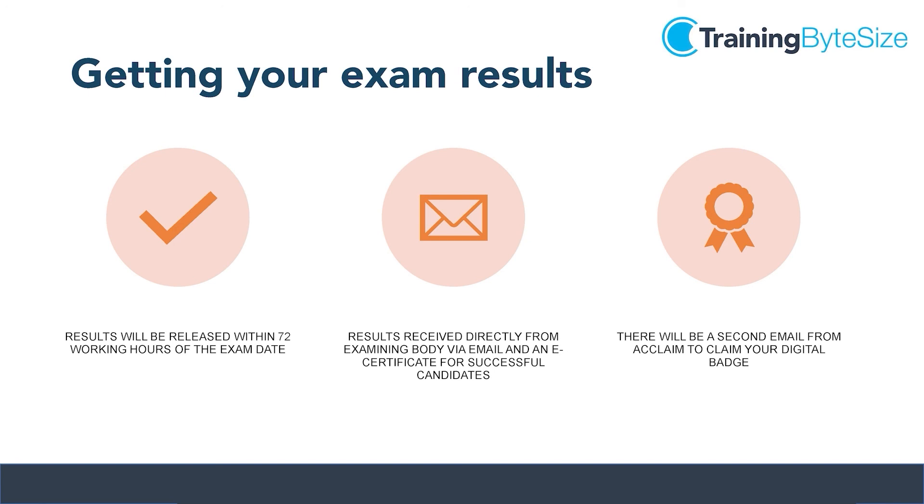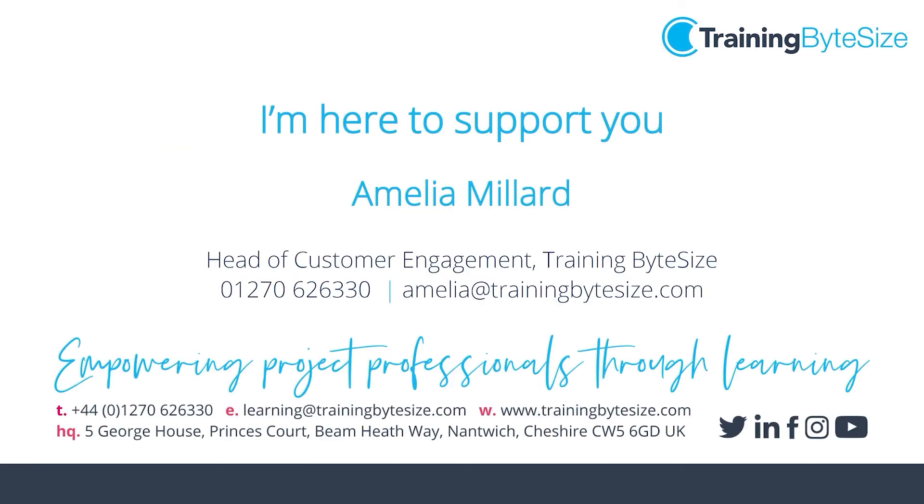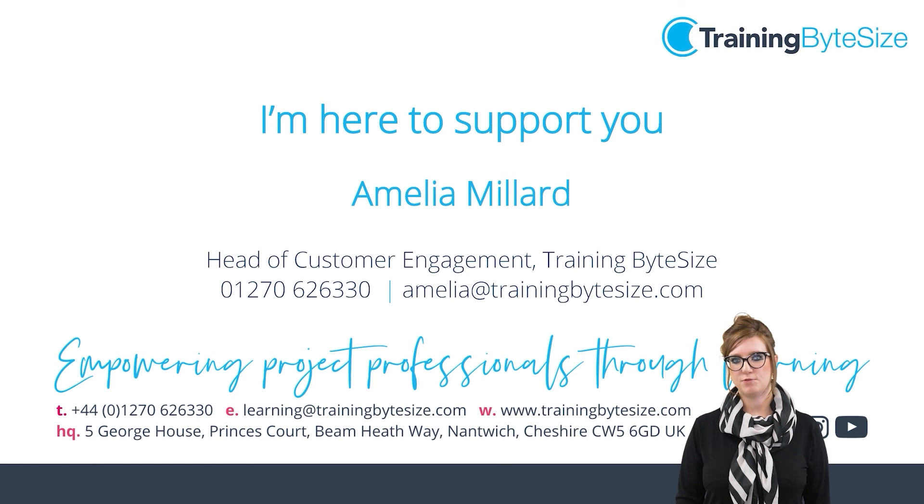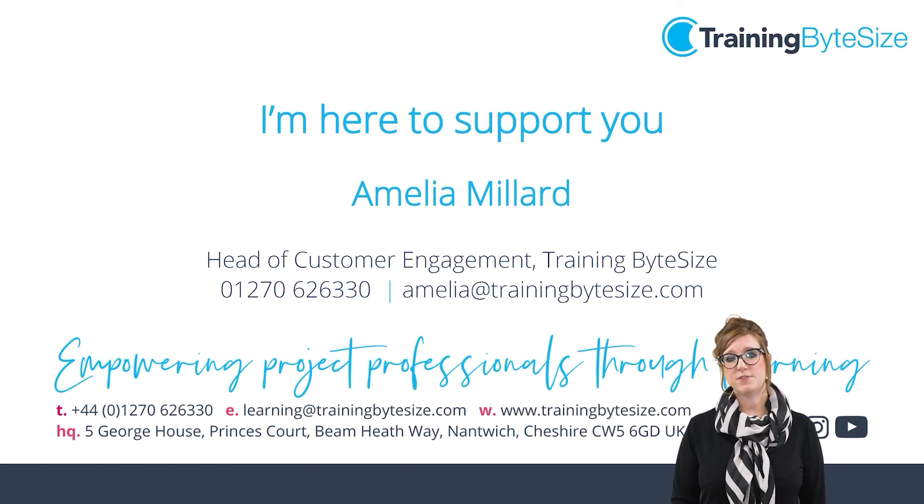We wish you the very best of luck in your upcoming exam and should you require any assistance in the meantime please contact us at learning@trainingbitesize.com or call us on 01270 626 330. Finally, both myself and my team are here to support you through your training journey so please feel free to contact me directly should you need any assistance or guidance and we'll be happy to help. Thank you for watching.